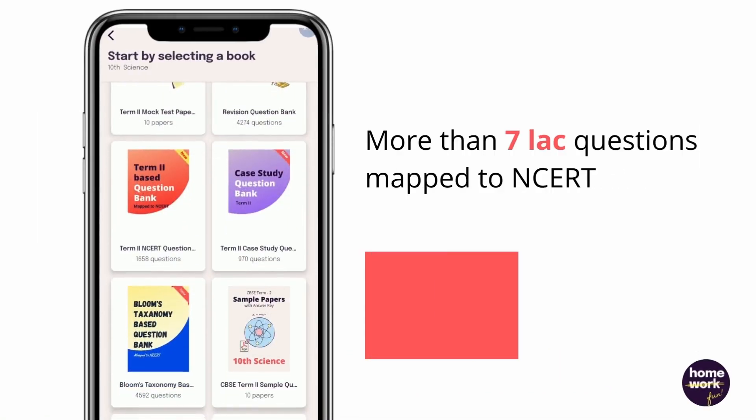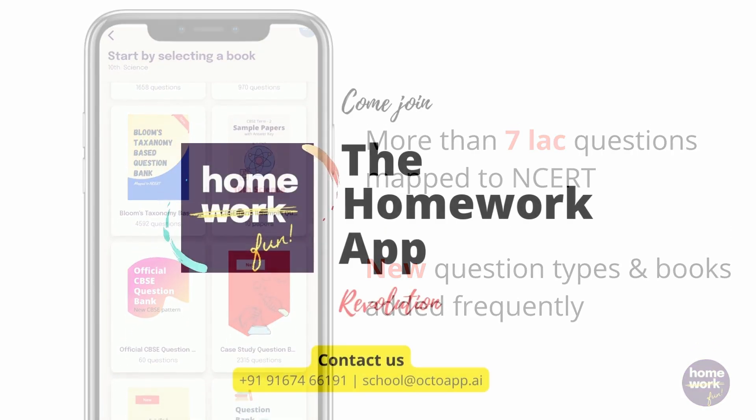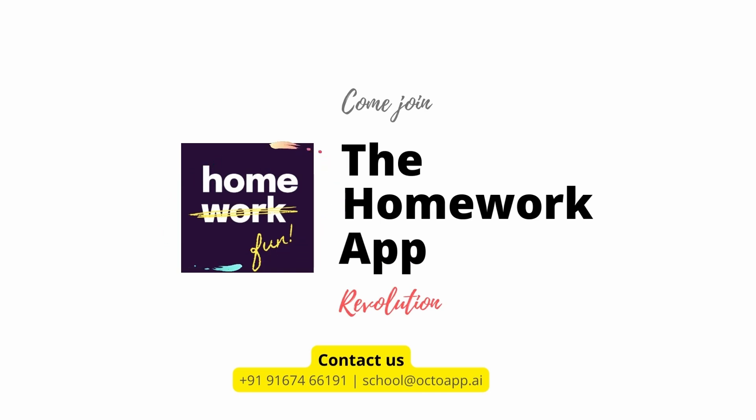Make high-quality homework with more than 7 lakh questions mapped to NCERT, and new question types and books added frequently. So what are you waiting for? Come join the homework app revolution!